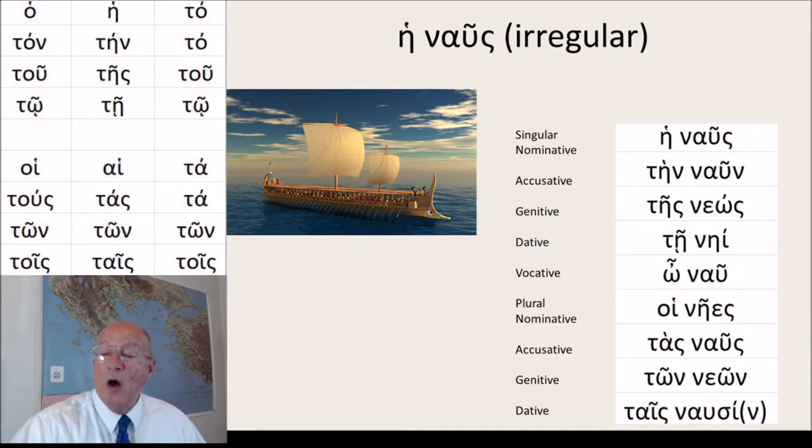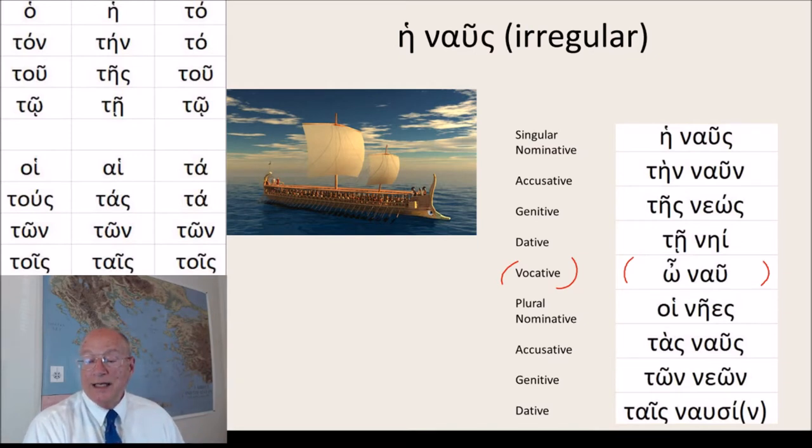Ho nau — we don't see this often; I don't often do the vocative, but here's the vocative: o ship. Hoi naes, tas naus, ton neon, tais nausi.